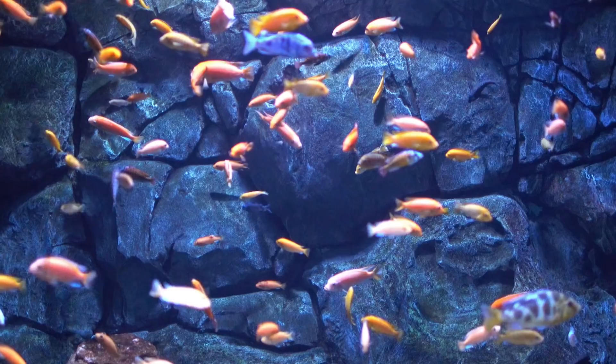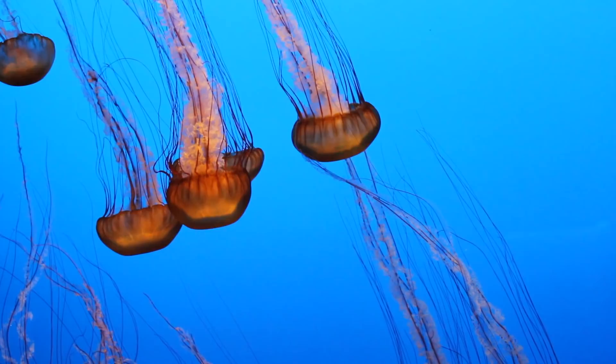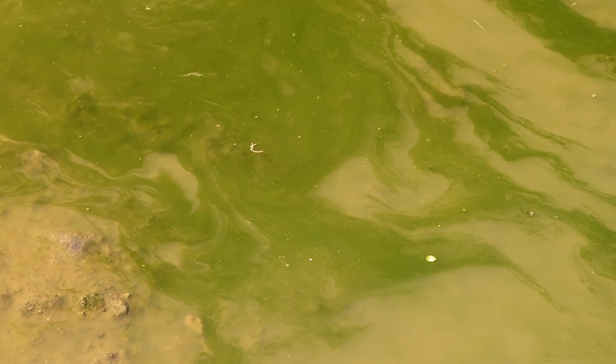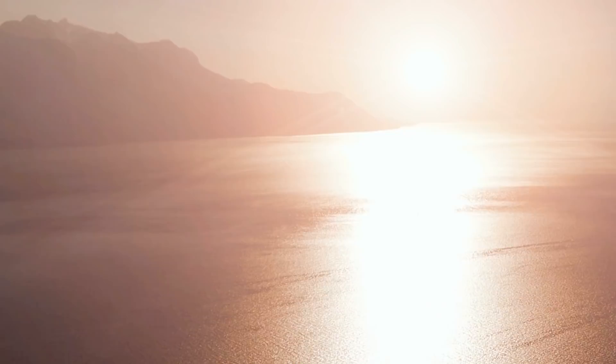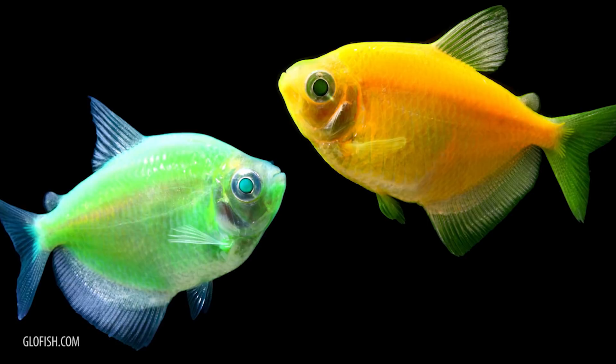It's a genetically modified zebrafish designed to glow in the dark. It all started as a pet project in 1999 by a Dr. Gong. He and his associates extracted a protein from a jellyfish and inserted it into a zebrafish embryo. The effects were red, green, and orange glow. The reasoning behind this wasn't just to make a pretty pet, but to create a fish that would respond to polluted water. The fish are able to absorb light in the world and then re-emit it, which is how they glow. The original pollution plan went awry when people enjoyed the look of the fish and wanted it as a pet of their own.